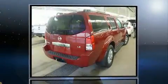Take command of the road in the 2005 Nissan Pathfinder. It features an automatic transmission, four-wheel drive, and a four-liter six-cylinder engine.